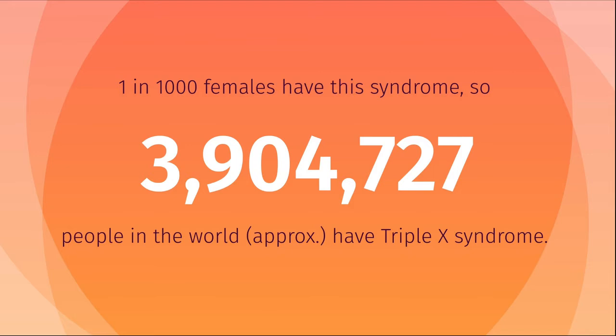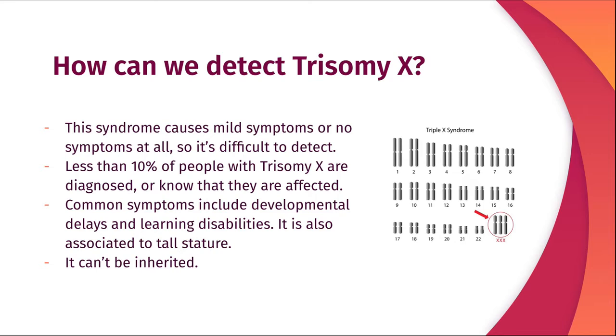It is a pretty common syndrome and 1 in 1000 females have it, so almost 4 million people in the world have Trisomy X.